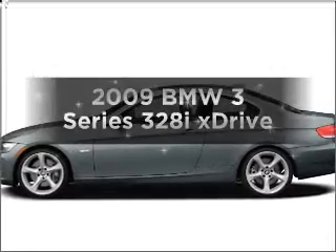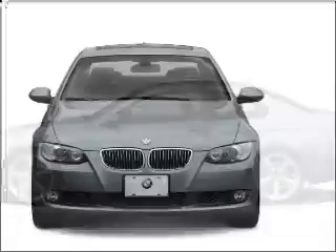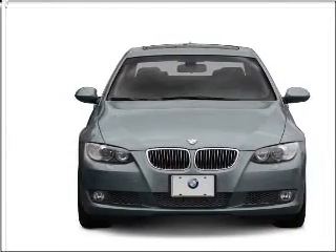Presenting the 2009 BMW 3 Series — this is the set of wheels you've been looking for. With a solid 6-cylinder engine connected to a smooth-shifting transmission, premium wheels lend a distinctive appearance.